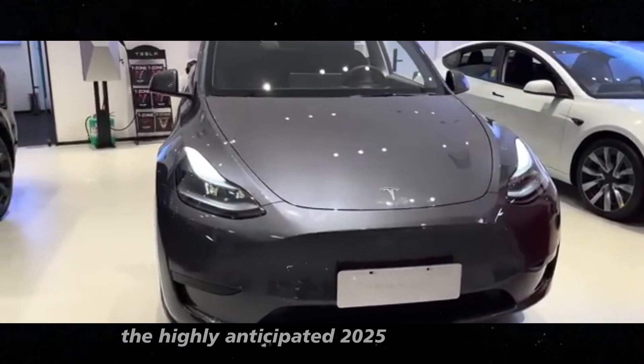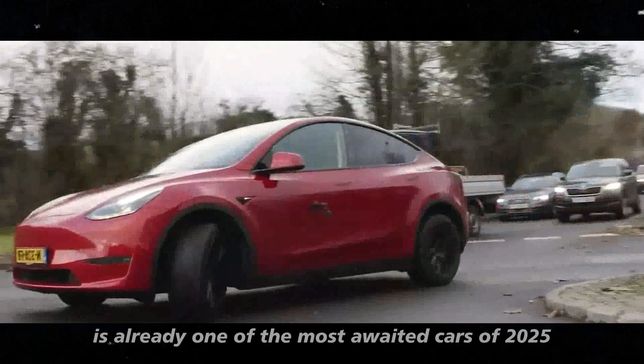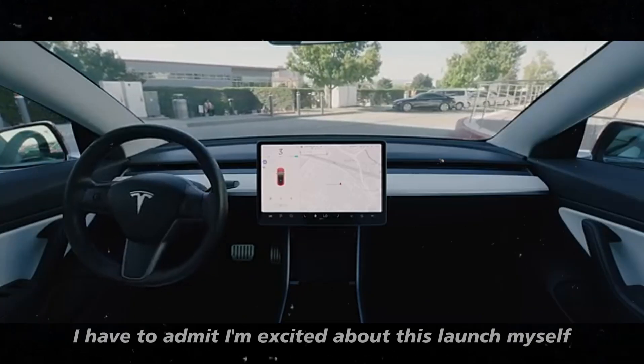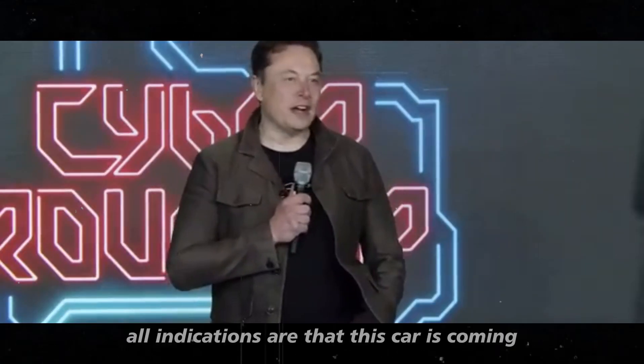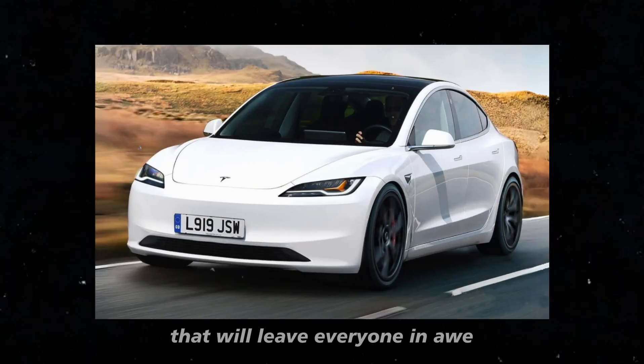The highly anticipated 2025 Tesla Model Y Juniper is already one of the most awaited cars of 2025, and for good reason. I have to admit, I'm excited about this launch myself. All indications are that this car is coming with a series of innovations that will leave everyone in awe.